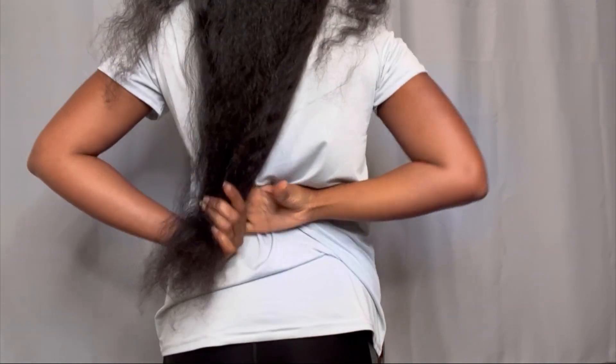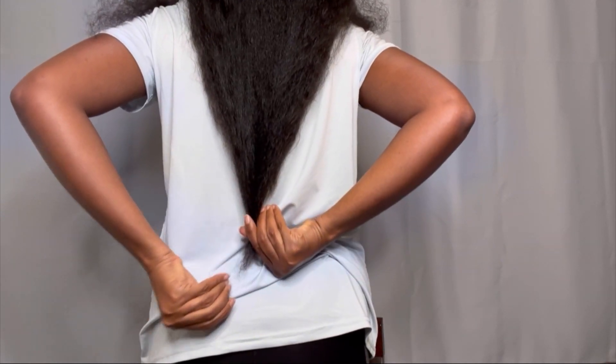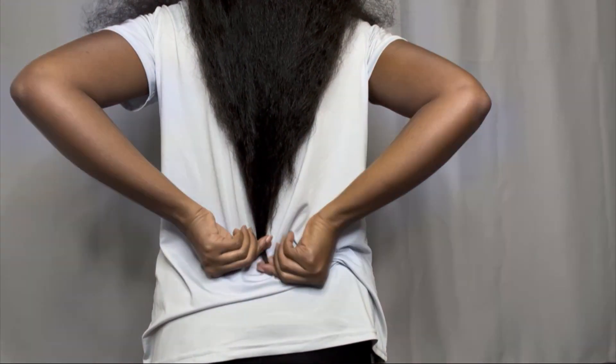Since then I've been consistently using the products from Indara Naturals to grow my hair back to hip length. I've also inserted a clip at the end of this video to show you my hair length after my cut last year, so you can compare the difference between then and now.